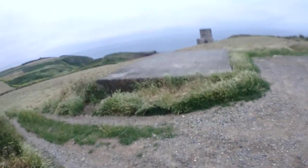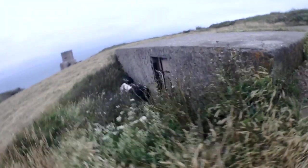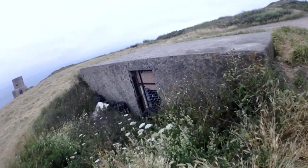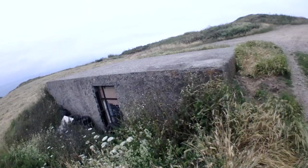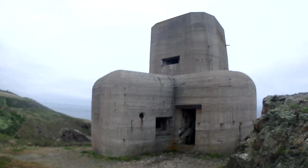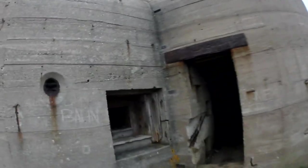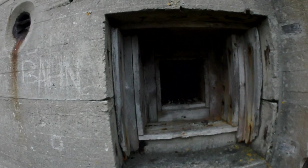And there's another one here as you'll see. I think the farmers probably use them these days — they're all blocked up, gated up. And here is one of the Martello towers. This one you can actually go in; the trouble is we haven't got any torches. We've got a machine gun post there guarding the entrance.